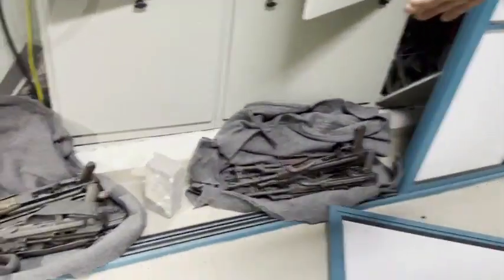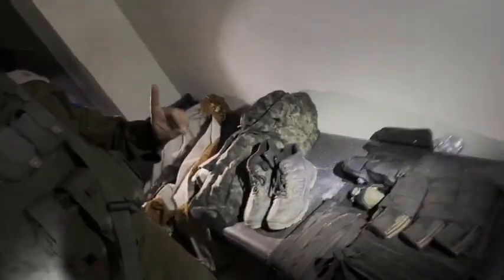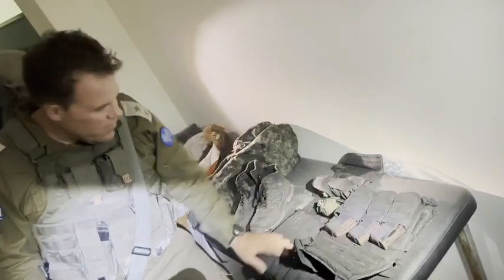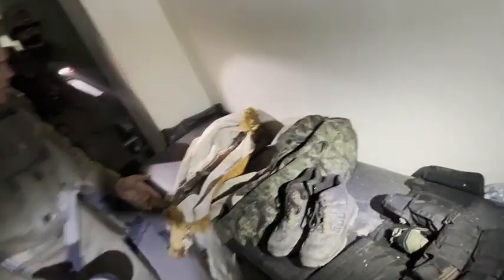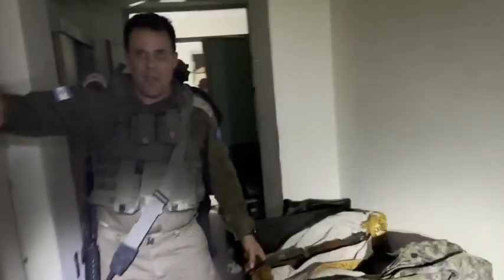When our troops opened this closet here, which is in the main part of the clinic, this is what they found. The contents of the bag are a full military kit for one Hamas terrorist: a live grenade, ammunition, fighting vest with insignia, boots, uniforms, and a standard AK-47 — inside the hospital, hidden in a secluded area.